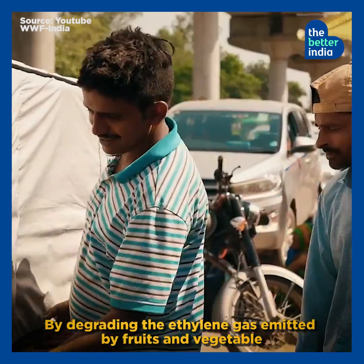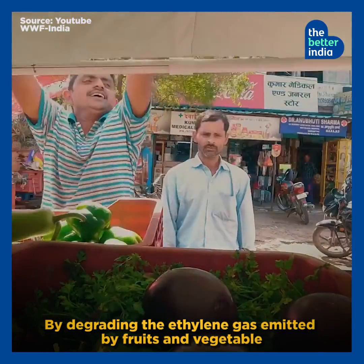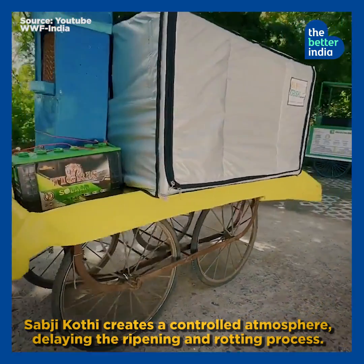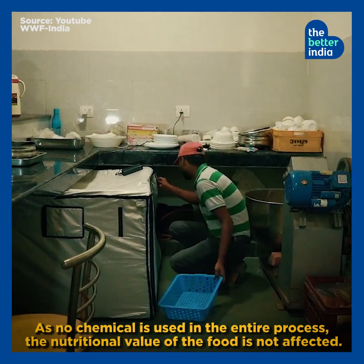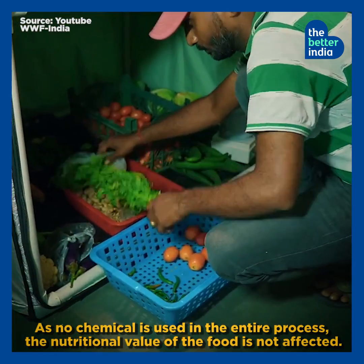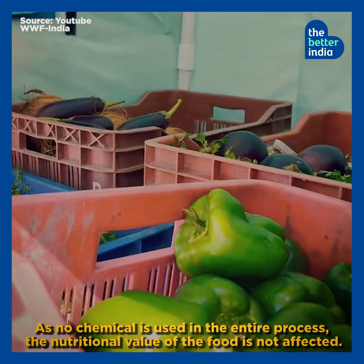By degrading the ethylene gas emitted by fruits and vegetables, Sabzi Kothi creates a controlled atmosphere, delaying the ripening and rotting process. As no chemical is used in the entire process, the nutritional value of the food is not affected.